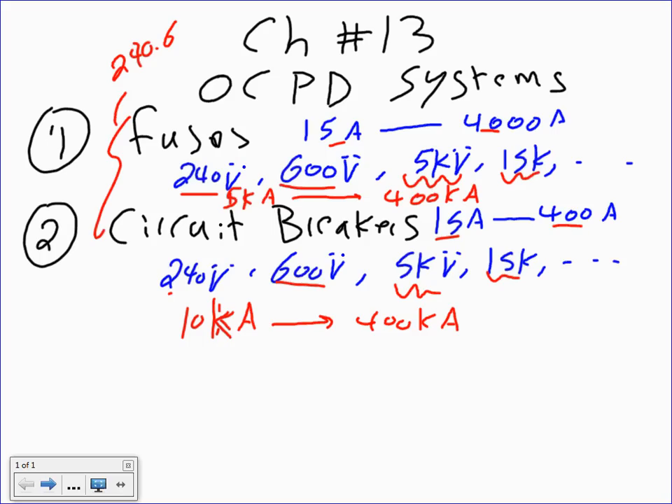That background on ratings is just to focus you on overcurrent devices. Our main topic today is circuit breakers. There are three types of circuit breakers, and you're going to hear some things you probably haven't heard before.